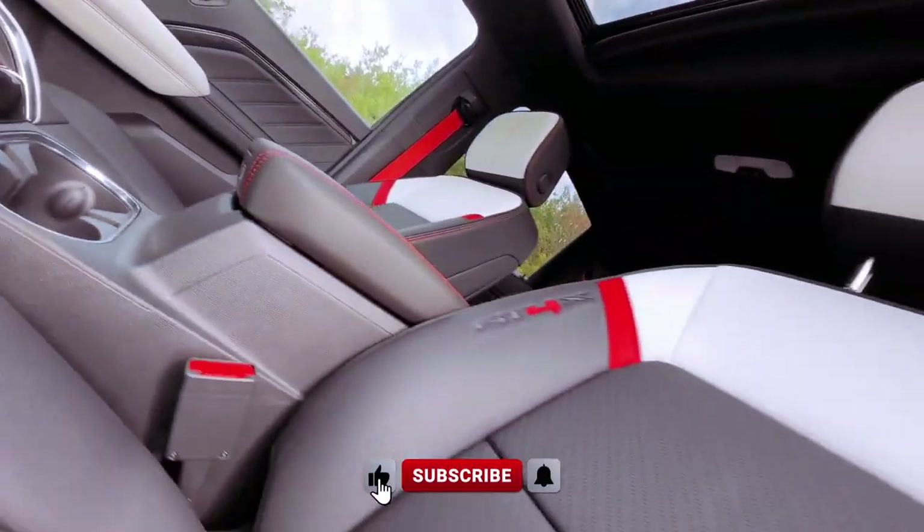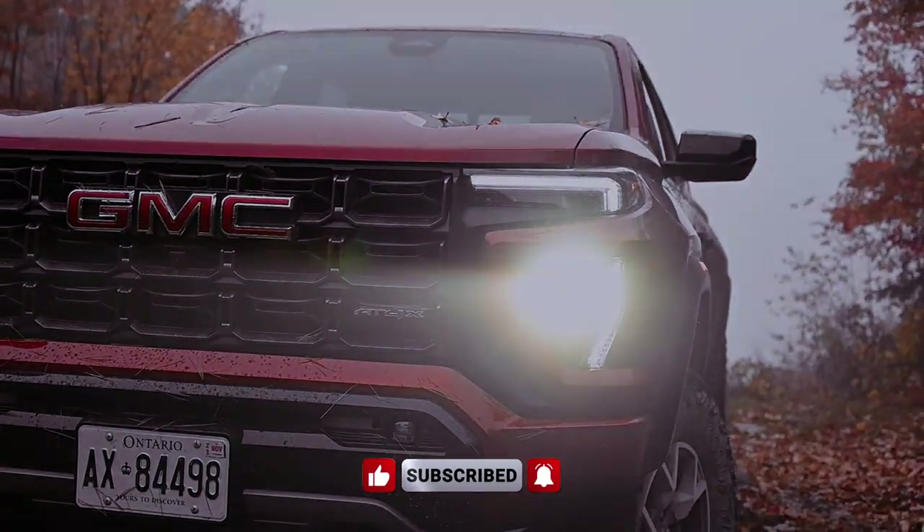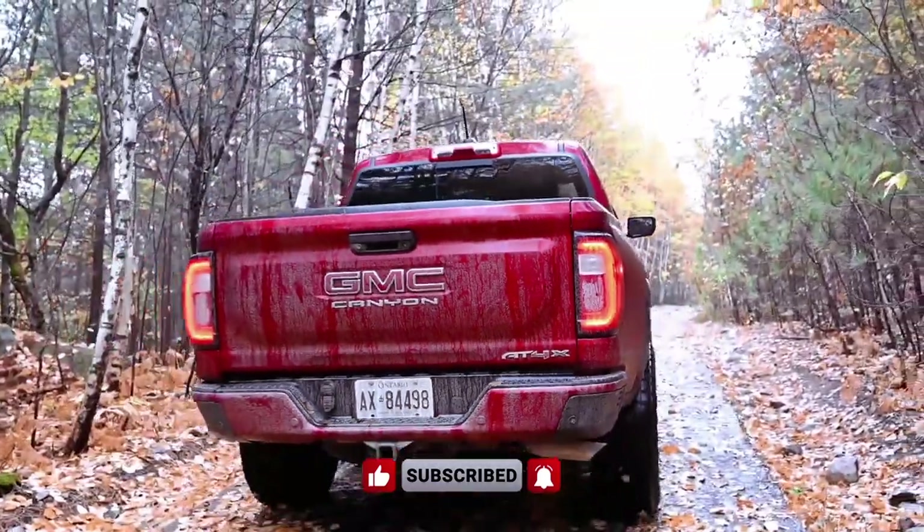Are these updates enough to make the 2024 GMC Canyon your mid-size pickup of choice, or do you prefer the direct competitors in the segment?